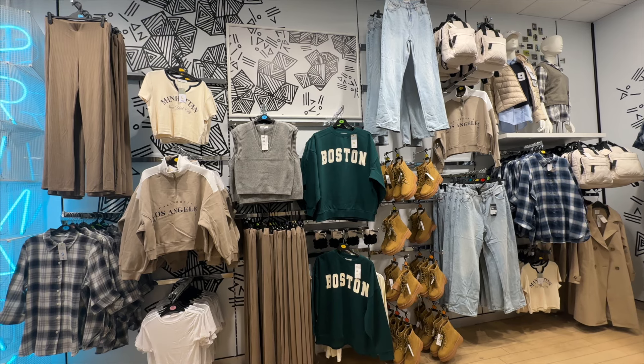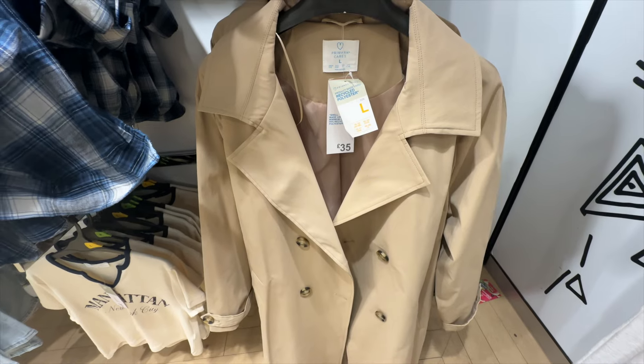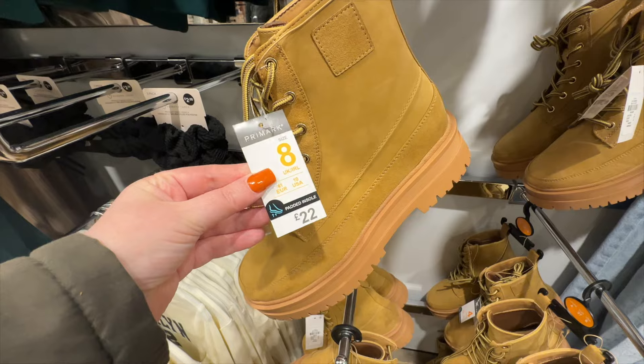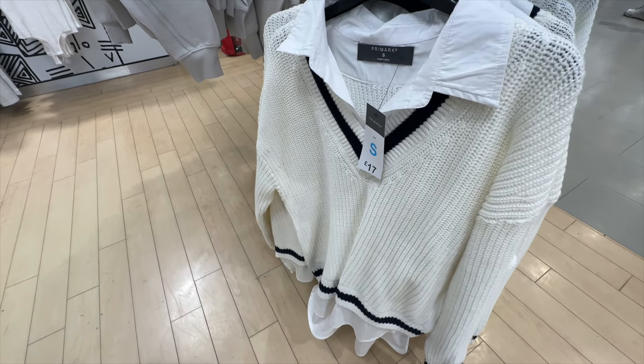It's September in Primark and I'm getting those back to school vibes. Anyone for a little French? This one comes in at £15. Perfect for September weather — £35. A couple of nice Chelsea boots for £10. I love these chunky boots, just £22 and they're padded.